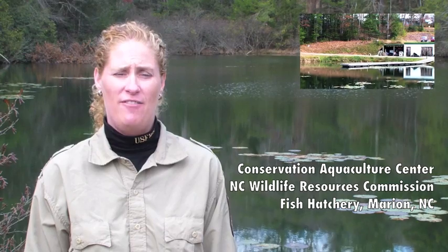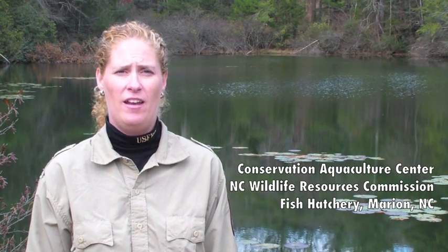I'm at the Conservation Aquaculture Center at the North Carolina Wildlife Resources Commission Fish Hatchery in Marion, NC. This is where we are propagating and growing Tar River Spiny Mussels. They are being fed by water pumped into the building from the pond behind me.